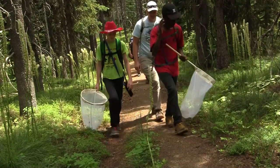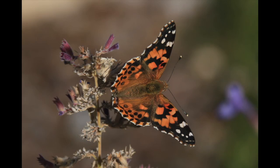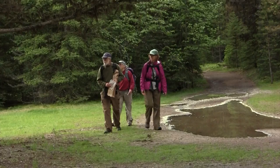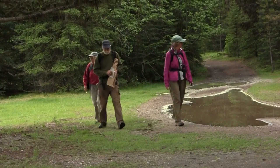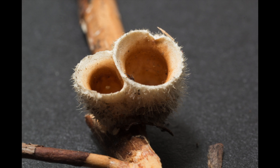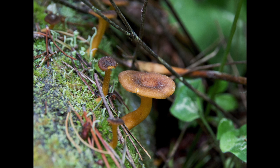Hikers carry butterfly nets up the trail, followed by a series of butterfly and mushroom photos. A Boy Scout carries a butterfly net through a meadow. Large fungus grows in a tree cavity, followed by a hand holding a butterfly.